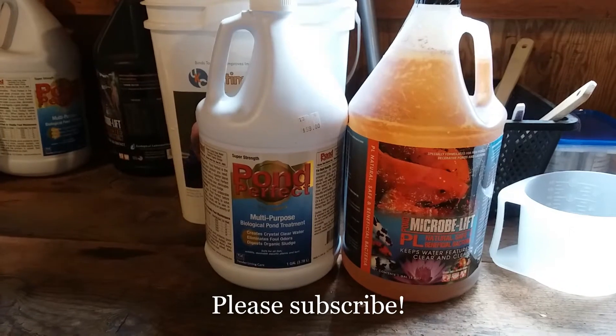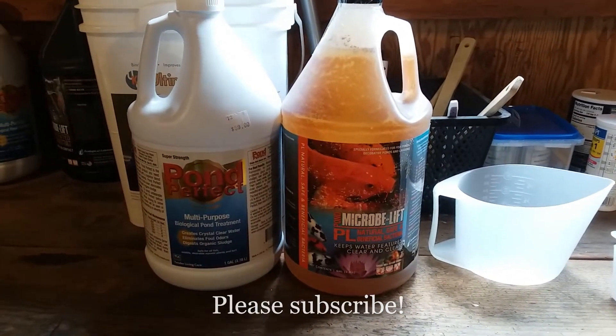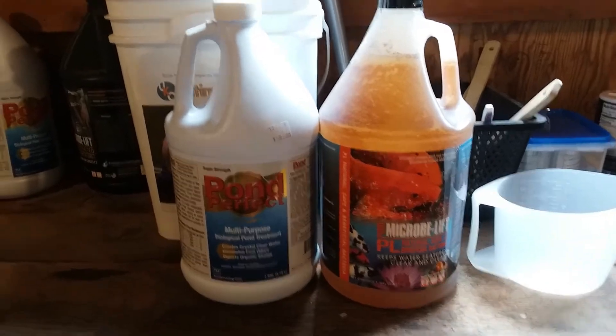I am out at my fish room. Today's topic is beneficial bacteria for koi ponds.